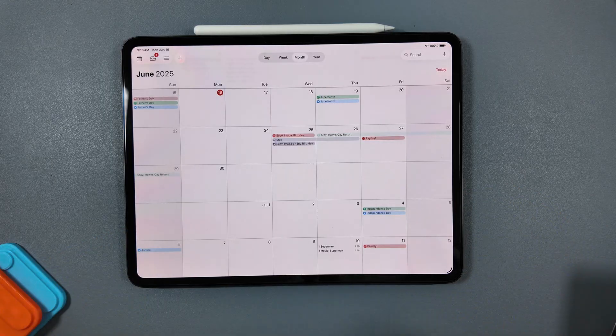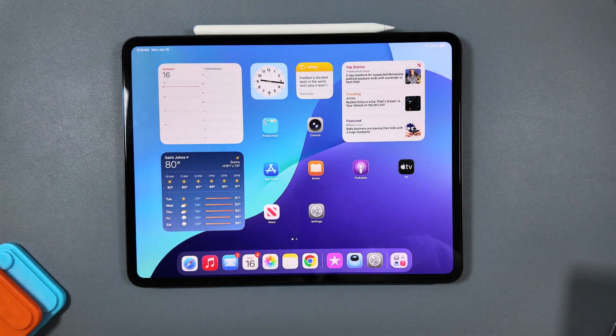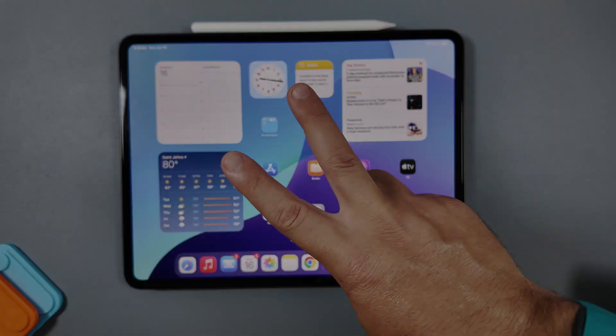Let me know down below what you think about iPad OS. Did they make this worthwhile? Are you happy with all these changes? Thanks for watching — we'll catch you in the next one.